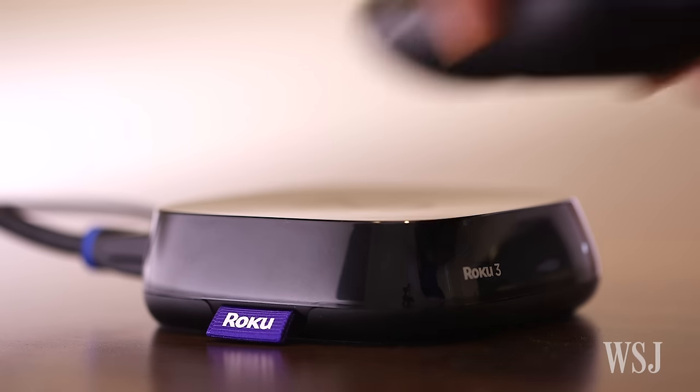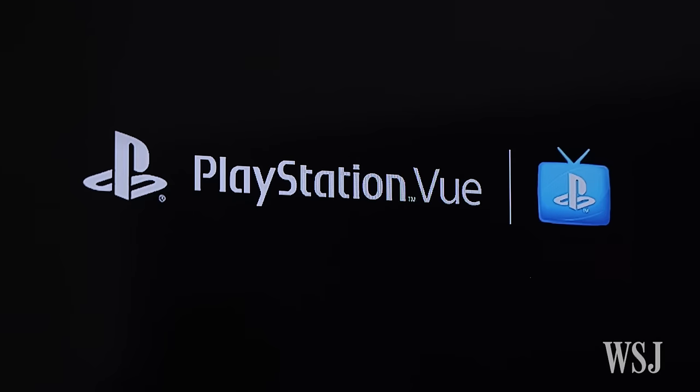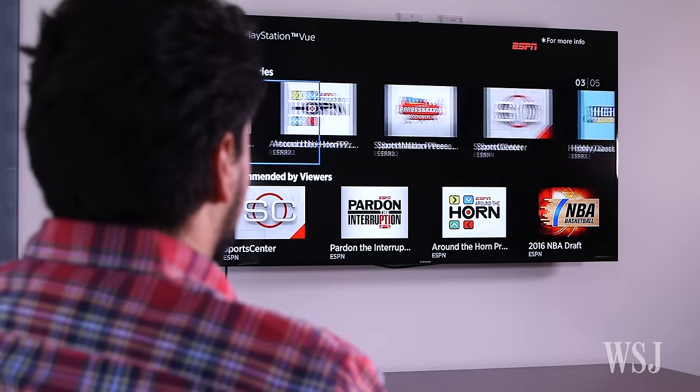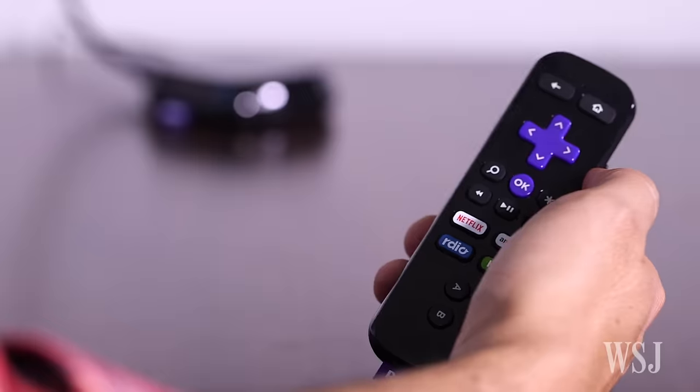You can now free yourself from the shackles of cable TV without missing out on CNN, ESPN, MTV, Comedy Central, and dozens of other channels in the process. All you need is a Roku streaming box and a subscription to Sony's PlayStation Vue, previously only available on Sony's game console. With them, you can watch cable networks live and even pick up shows after they've aired, like a virtual DVR that never fills up.